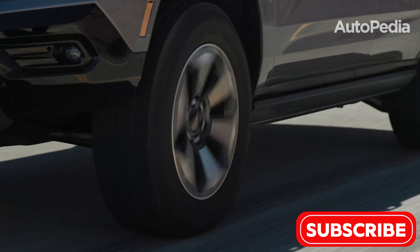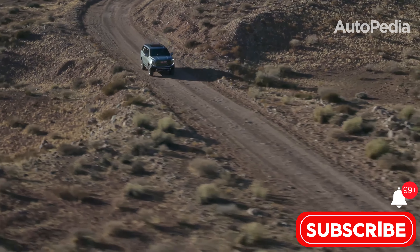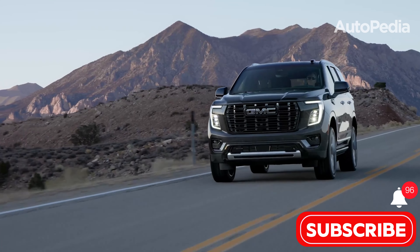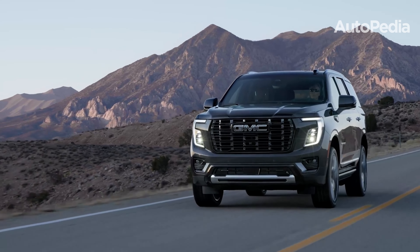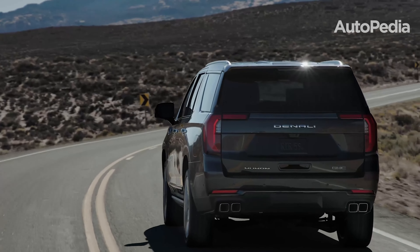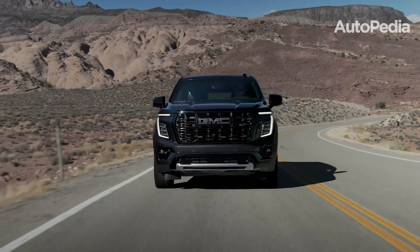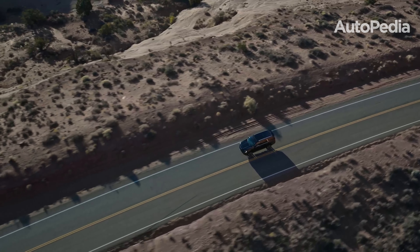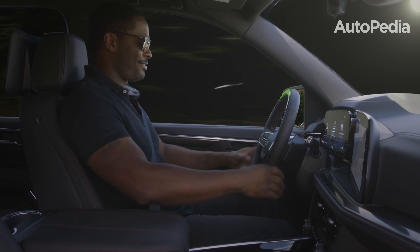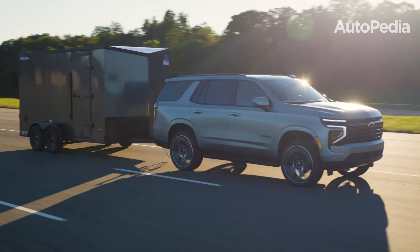Safety is a top priority for both SUVs, and each comes loaded with advanced features. Both the Yukon and Tahoe offer standard automated emergency braking with pedestrian detection, lane-keeping assist, adaptive cruise control, and blind-zone monitoring with trailer integration. The GMC Yukon takes things a step further with night vision technology, which uses thermal imaging to detect pedestrians and animals in low-light conditions. However, the Chevrolet Tahoe earns a slight edge in safety ratings, achieving an overall 5-star rating from the National Highway Traffic Safety Administration, compared to the Yukon's 4-star rating.